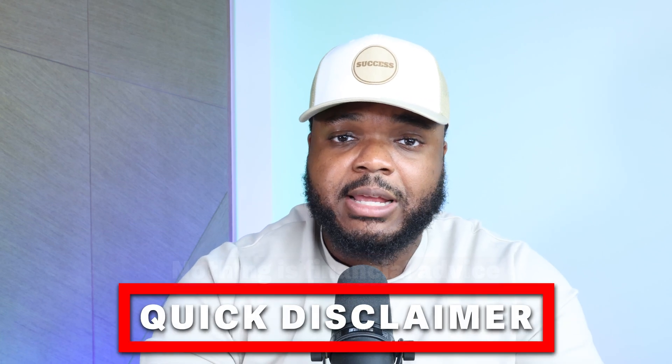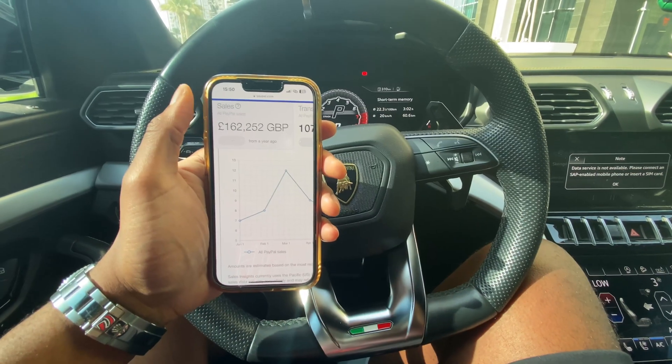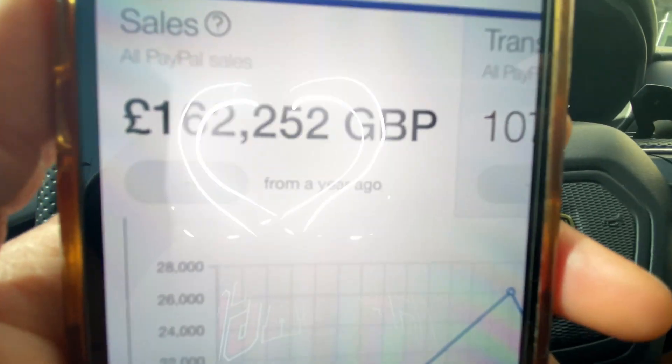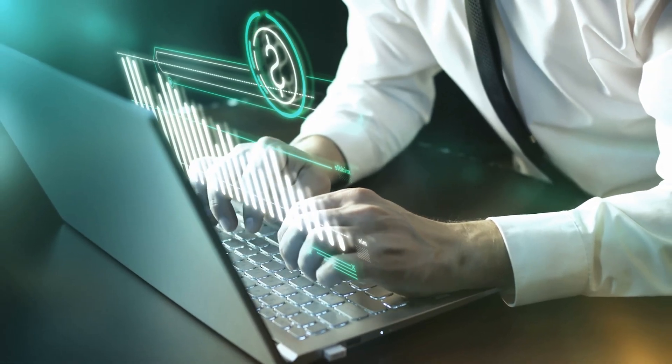Before I get into this video, I do need to say that nothing I'm going to talk about today should be taken as financial advice. All I'm going to be doing is sharing my own personal opinion, my own experiences as to what I've been able to do. So just make sure that you treat this video as entertainment or education. But my goal is that by the end of it, you're going to be enlightened as to what you can do when it comes to making money and some of the easiest ways that are out there.